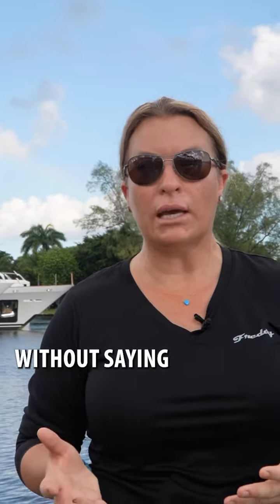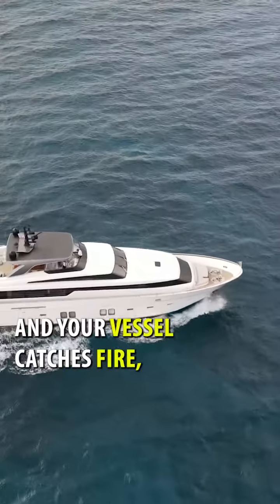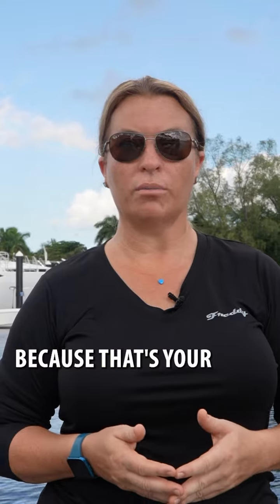It goes without saying as to why you need proper fire training on board. If you imagine you're out to sea or in the middle of the ocean and your vessel catches fire, you need to know how to fight that fire — because if you're out to sea, that vessel is your safe haven. You want to do the best you can to save it.